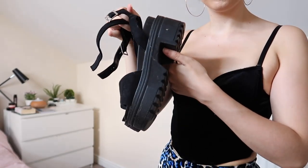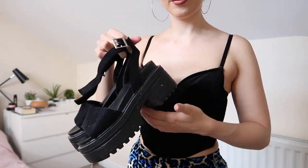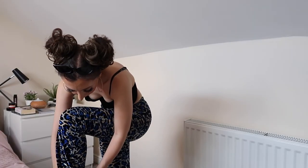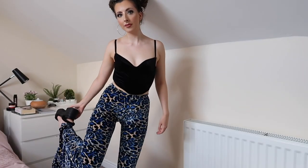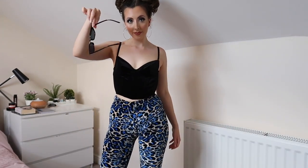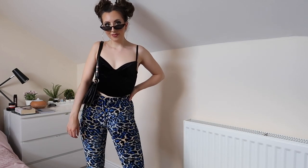I'm wearing the same platform shoes as I have been in the past couple of outfits. I love platform shoes with flares — I think it's so beautiful, and you could wear this in winter as well which is what I love about outfits like this. I've got the same black sunglasses on and the same Accessorise bag.